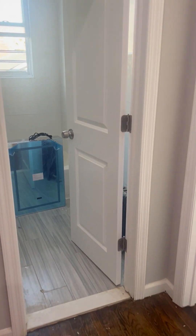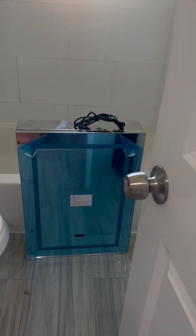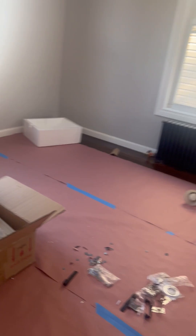This is your bathroom right here — everything has been renovated, beautiful tile work. Everything is brand new in this apartment. Now this is the first bedroom here.